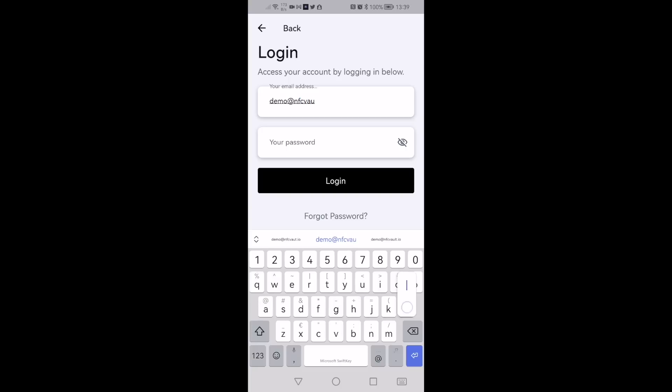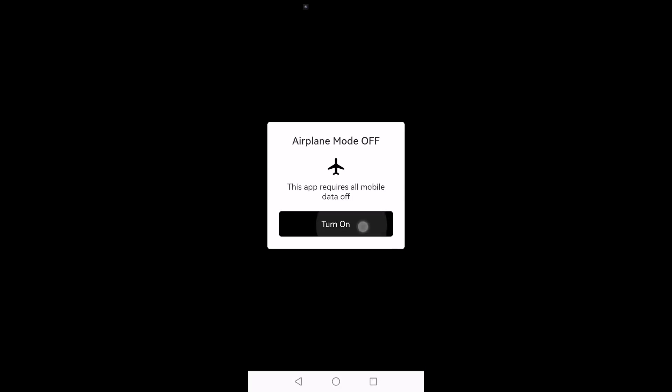Your seed phrases are stored on an NFC chip, impossible to read by anyone who accesses it, since you need to sign in to the account that has the access information to read the encrypted chip. Each user can only read their cards, and each card can only be read by the user who encrypted it.